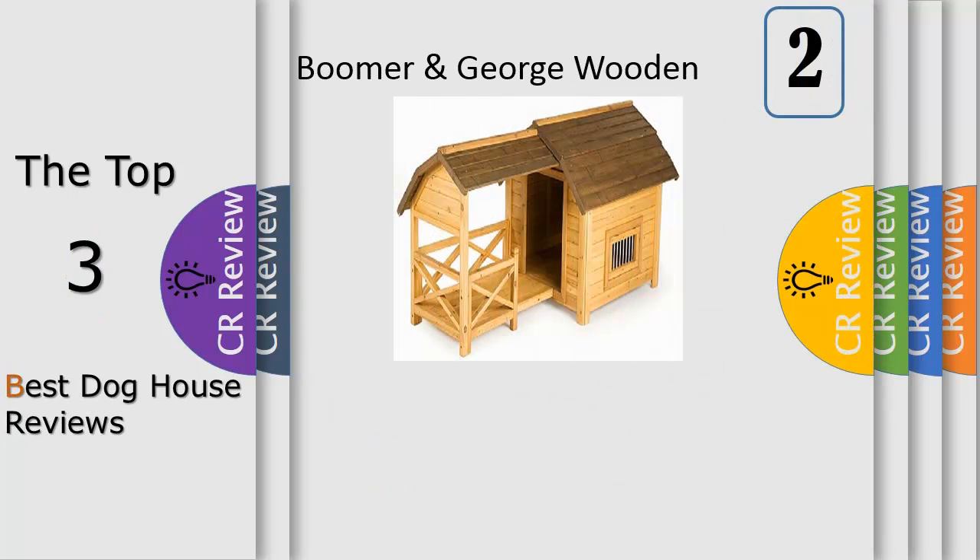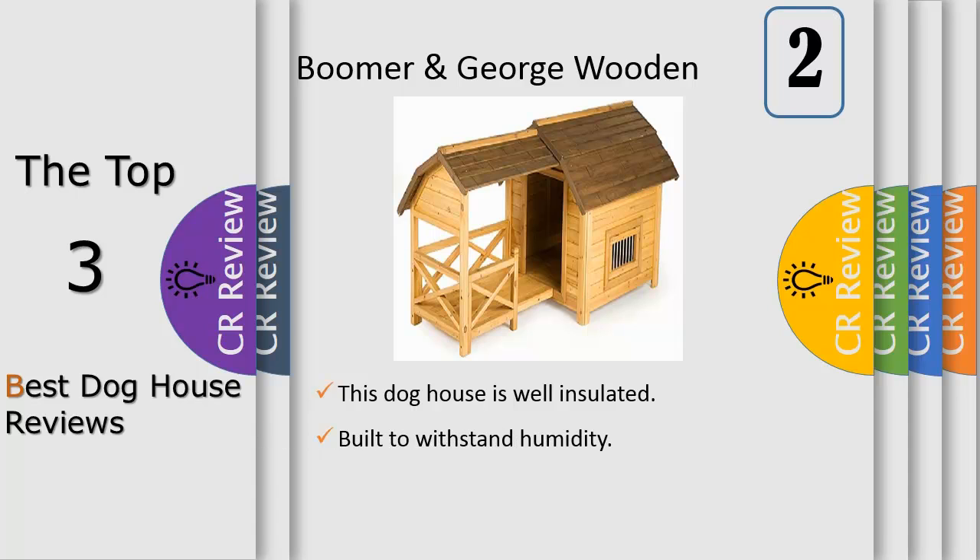Number 2. Your dog will enjoy cuddling up in the Boomer & George Wooden Barn dog house as much as he or she enjoys relaxing on the comfort of a covered front porch. Constructed of fir wood, this dog house is well insulated and built to withstand humidity and extreme temperatures. The natural insulating feature of wood is 2 to 5 times higher than any other material used in pet home construction. It's finished in naturally colored stains, so it will look great anywhere.